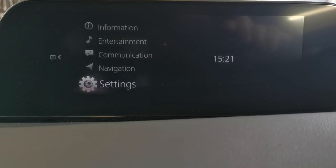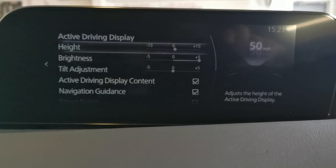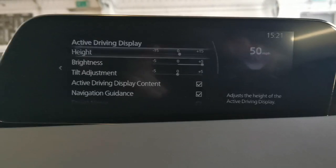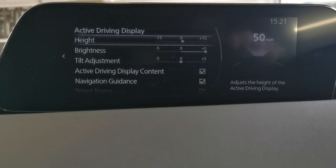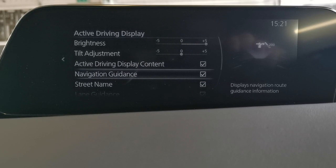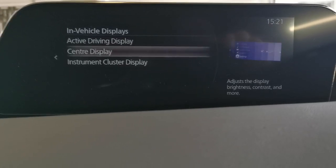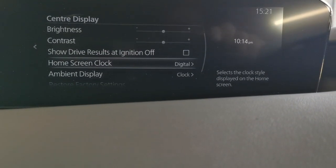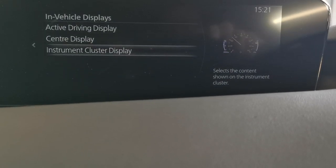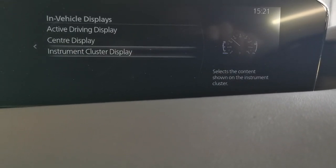Back to the home screen — settings for the vehicle. There are loads of settings on this car: in-vehicle displays, active driving display. The car features a head-up display — you can adjust it for height, brightness, and tilt. It pulls through the navigation signal, so you keep your eyes on the road rather than the screen. Centre display can be adjusted between day and night modes, automatic brightness, contrast, show drive results at ignition off, home screen lock. The instrument cluster display can also be adjusted, so you can tailor-make this vehicle to your own individual tastes.